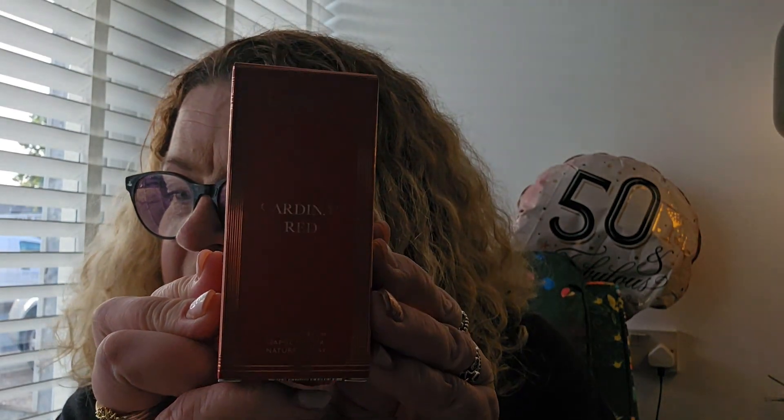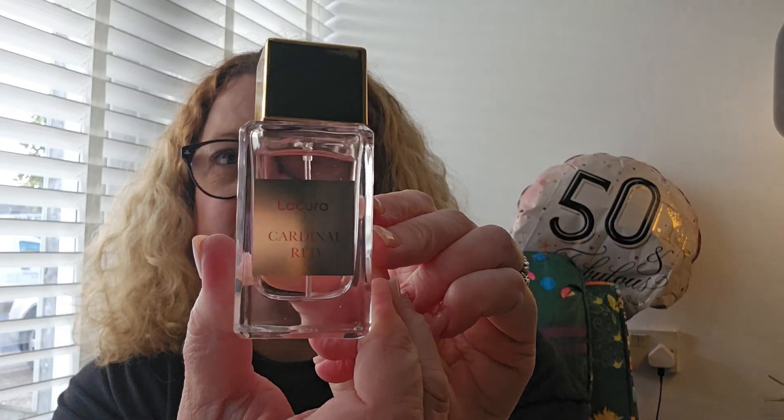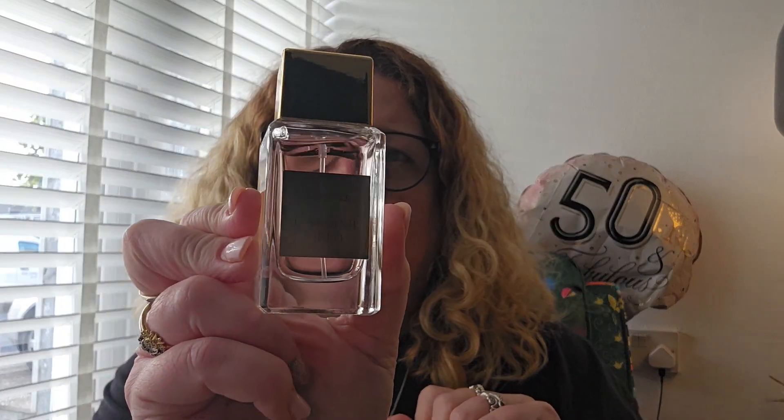I'm going to start off with a new perfume called Cardinal Red, which is supposed to be a dupe of the Baccarat Rouge 540. I'll open it up — I also have a version of this that Zara do, so I'm interested to see if they smell similar. The bottle is really cute. Oh my god, it really smells good! This was £5.99, and usually the original Baccarat Rouge 540 is £235.